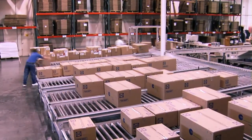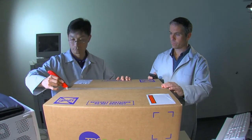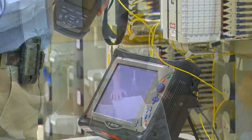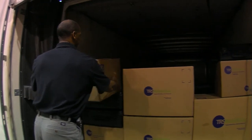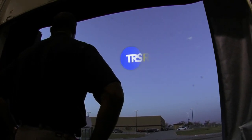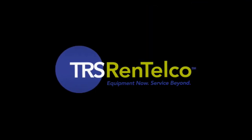Every step along the way has the reliability and exceptional service standards of TRS Rentalco. We'll actually have it tomorrow. I'm impressed. You really saved me. Thank you. Whether you are on the cutting edge of research and development, servicing telecommunications, or supporting large long-term contracts — whatever your industry — we know that each customer has a story, and we're excited to be a part of yours. TRS Rentalco: Equipment now. Service beyond.